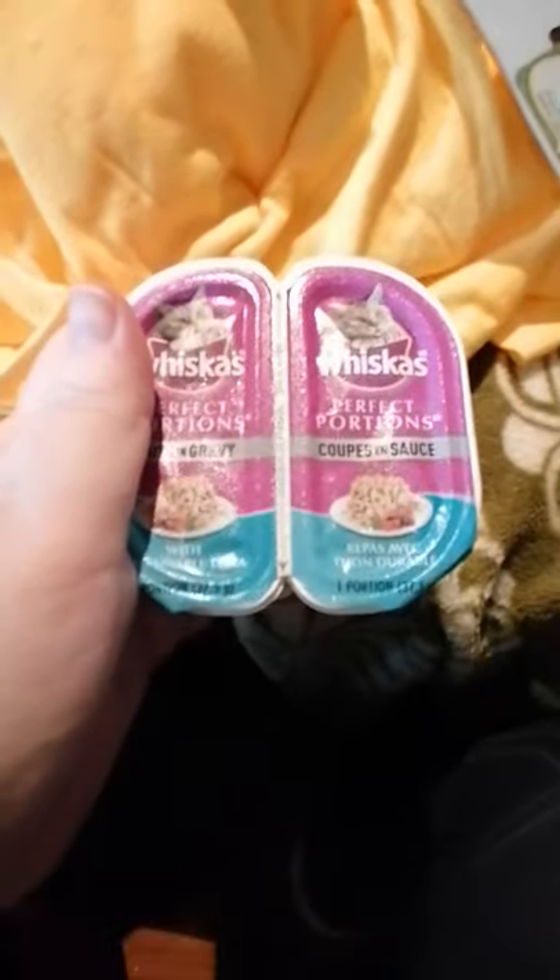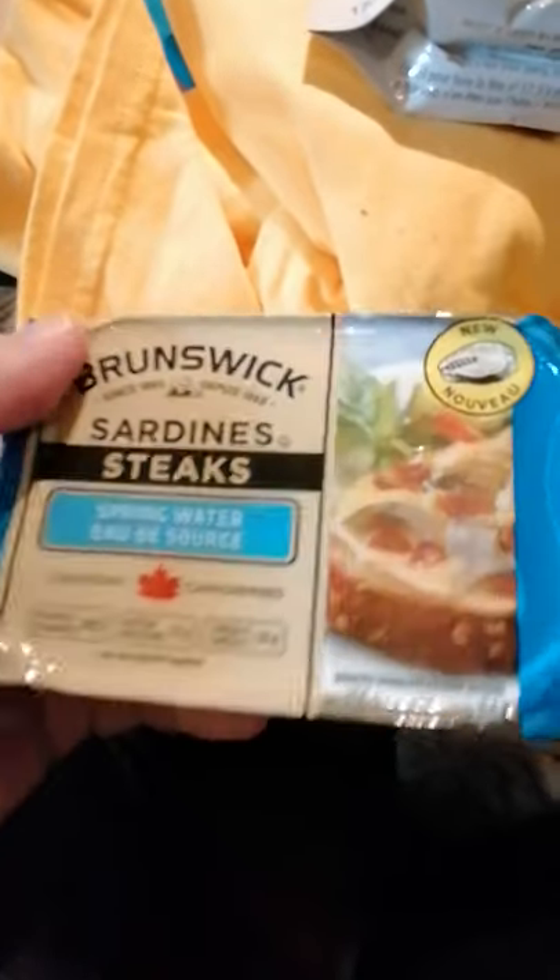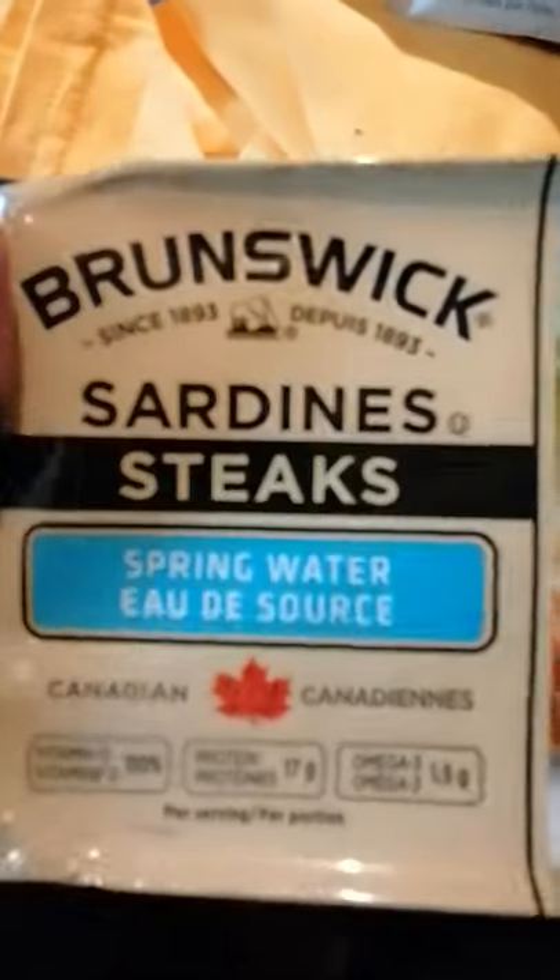These are Nala's favorite types of Whiskers. She is that cat and won't eat anything — well, she'll eat the pâté if she has to but it's not her first choice. I was that kid in school who loved sardines, and this one is also in spring water so I can actually share that with her.